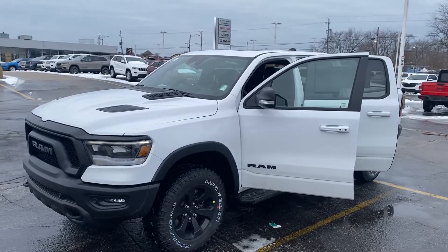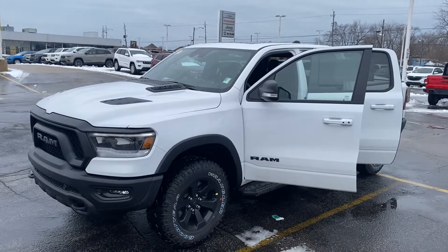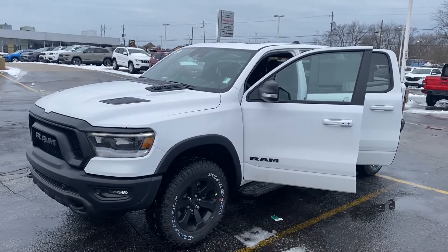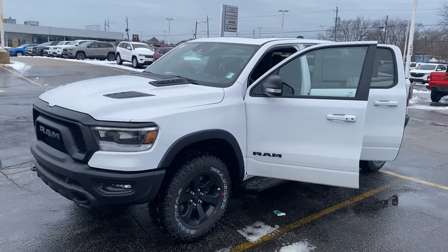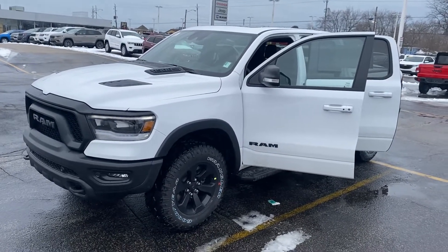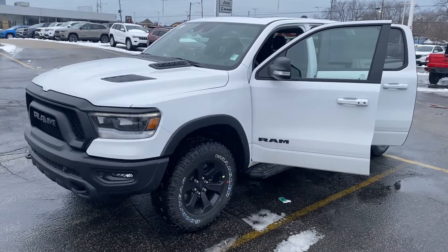Hey Mike, this is Justin again with Preferred Ram on Henry Street here in Muskegon. I figured the best way to show you the Rebel is to shoot you another video. So this is the 2022 Ram 1500 Rebel Crew Cab. I'm going to give you a quick walk around tour and try to point out some of those differences with the Rebel package.